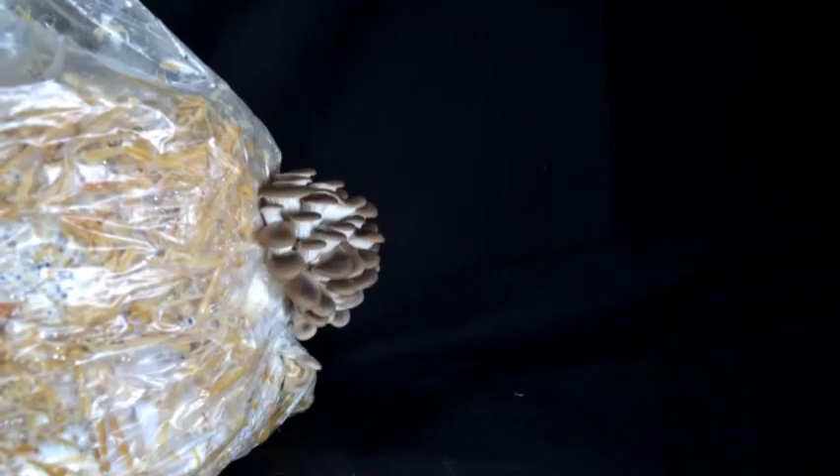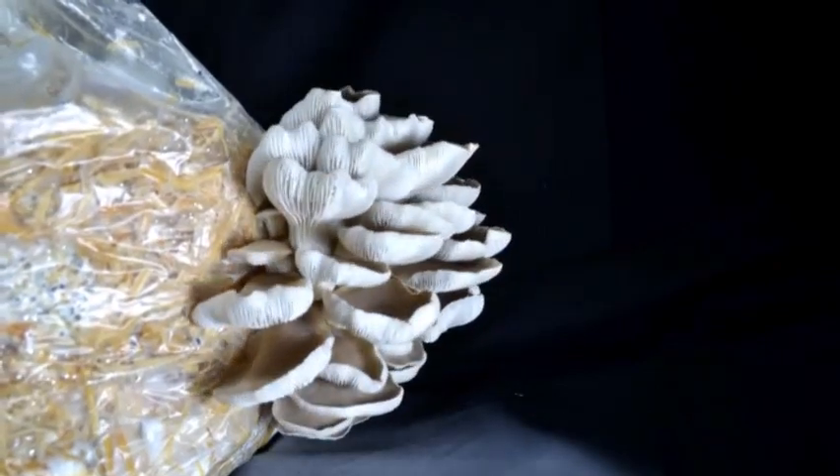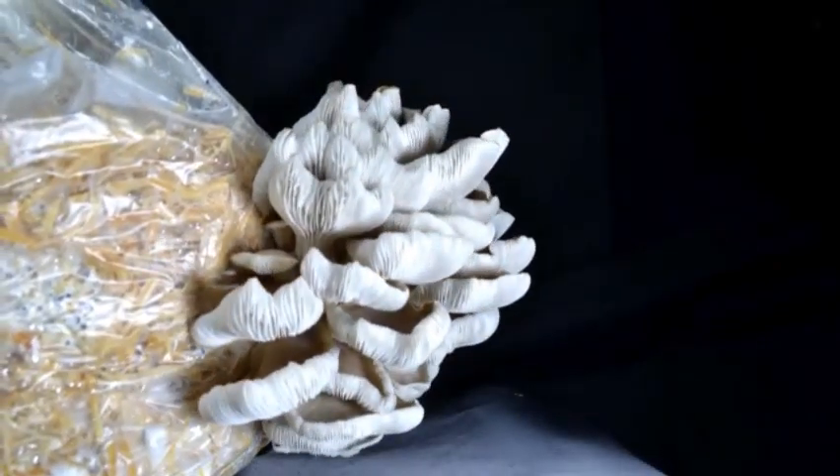In conclusion, fungi could be the solution to many of our problems stemming from organic waste as well as petroleum-based products. They show great potential to revolutionize a wide variety of industries ranging from farming to construction, packaging, fashion and medicine.